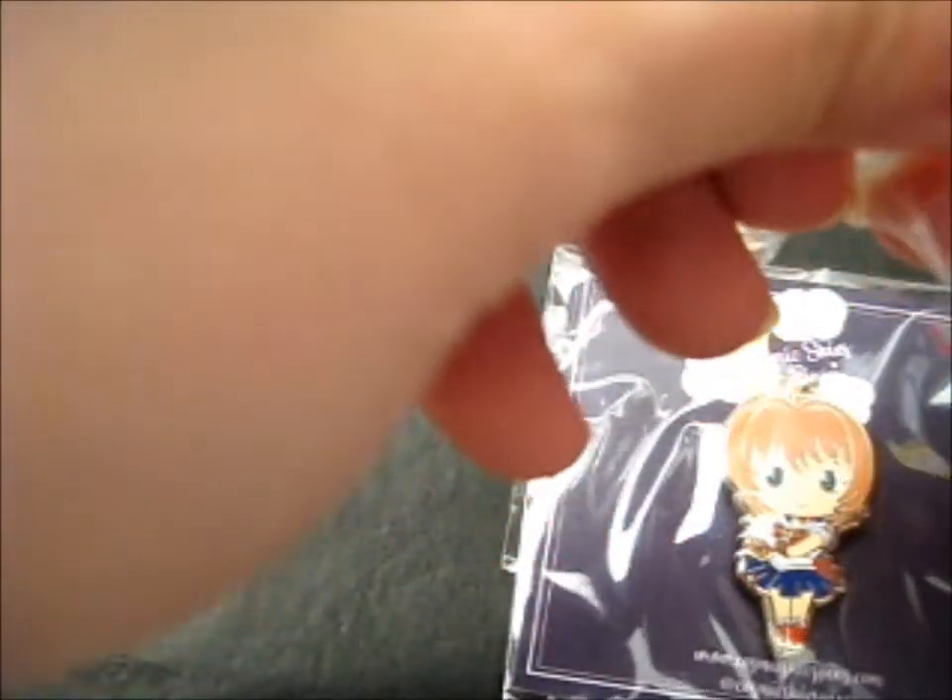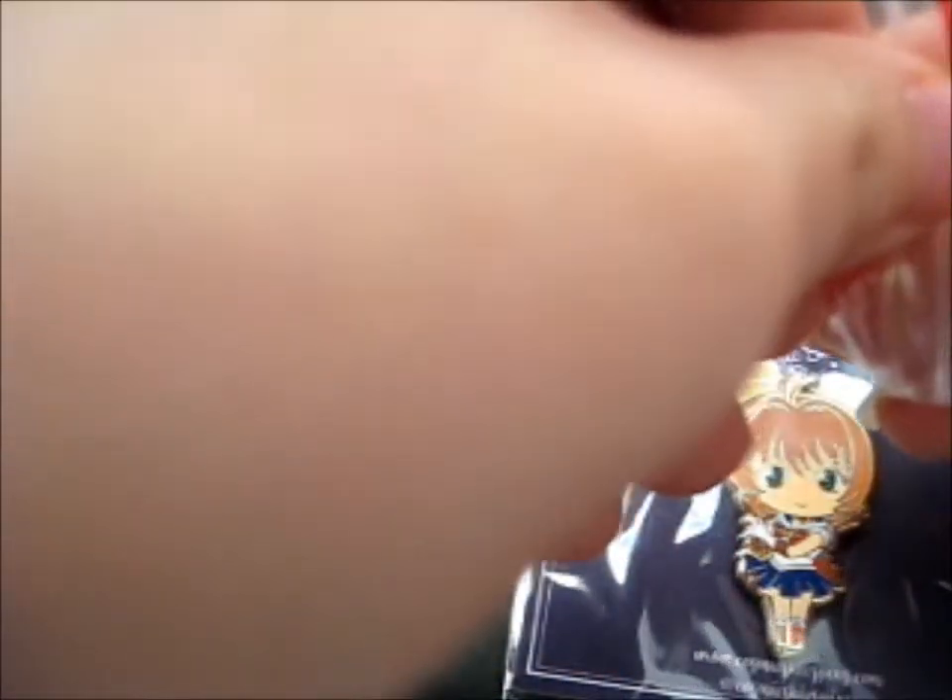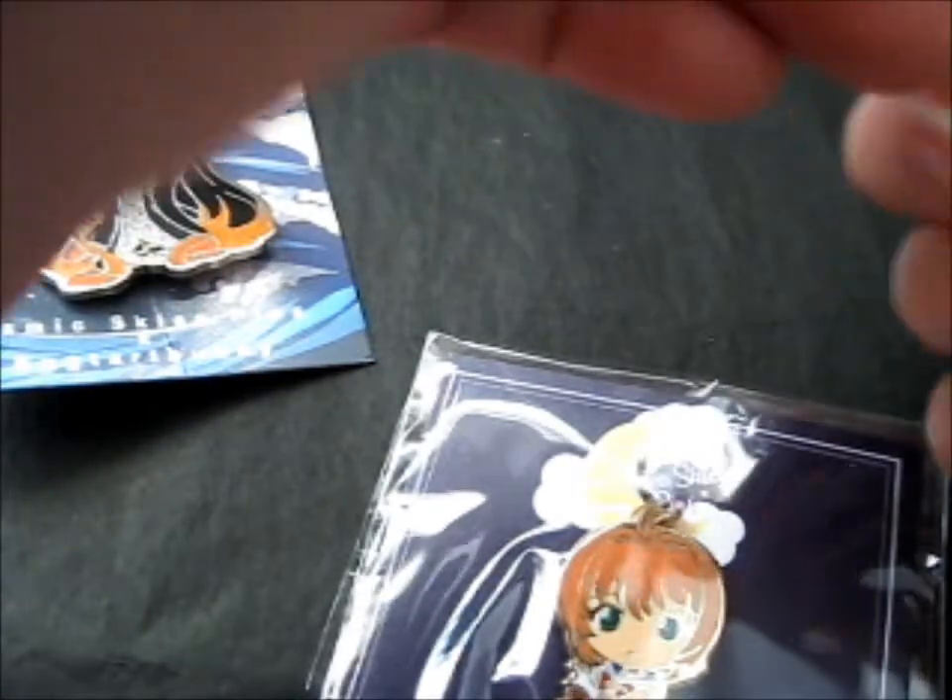If I can open the tiny, tiny bag — come on, open! It just does not want to open. Okay, here we go. Oh, he's so cute. Little carrot.